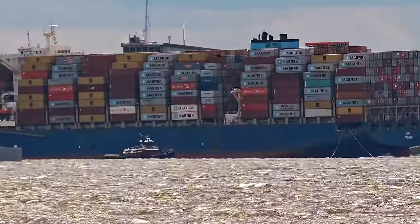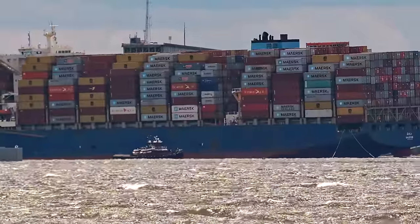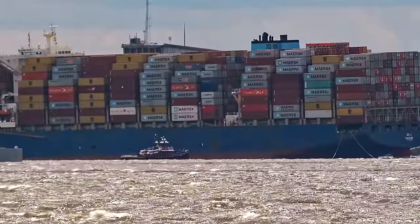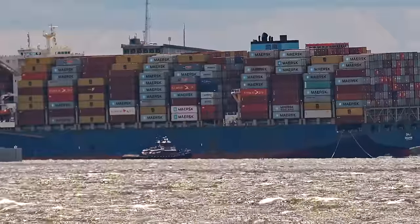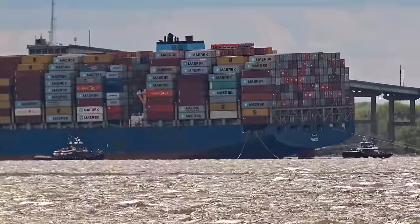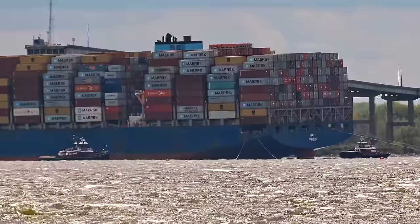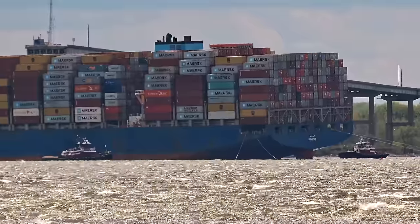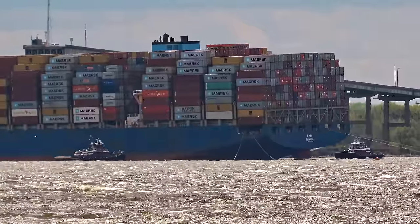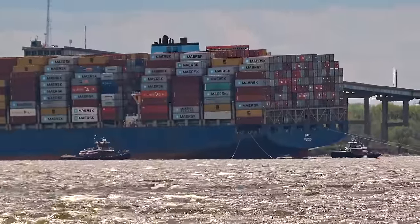There were two McAllister tugs on station. It looked like one maneuvered in and got down there and started to maybe push a little bit on the side. The wind was blowing just straight abeam of the ship, and you can see by the amount of containers stacked on the deck there's an incredible amount of surface area acting as a sail. Look at those anchor lines on this side — there's a little bit of slack — but on the starboard side they are taut as can be.